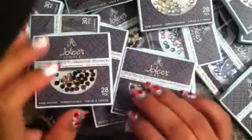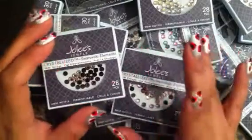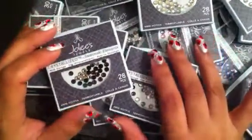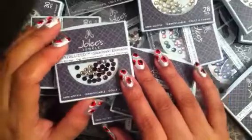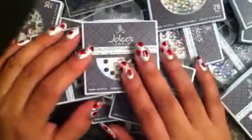Hi guys, it's Inspirational Nails and I'm coming at you with a very big haul for rhinestones — at least for me this is a very big haul — and I'm still kind of in shock of what I got and how much I got it for.